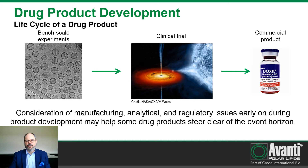Unfortunately, many times during clinical trials problems can arise that will become a drain on resources and finances. We want to avoid this black hole at all costs. Consideration of manufacturing, analytical, and regulatory issues early on in the product development cycle can help you steer clear of the event horizon.